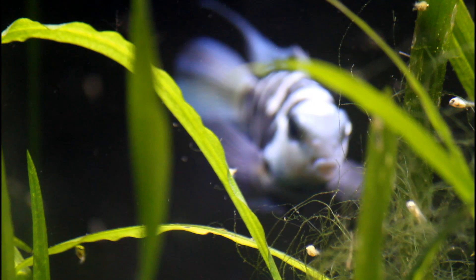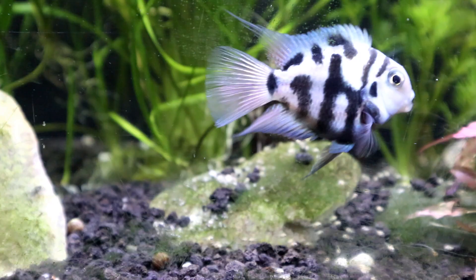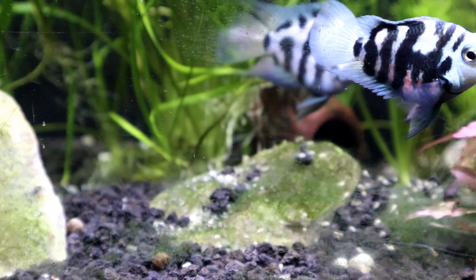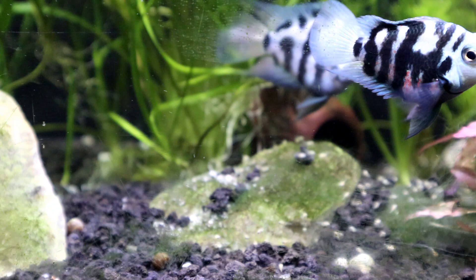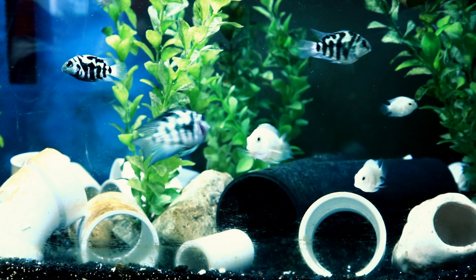These cichlids love to explore just like other species of cichlids. We have a lot of little pipes and caves for them to hide in — they explore, and these also help them breed. I watch for mating pairs to develop, then we pull those two fish out, give them a good little cave, and let mom and dad go do their thing.